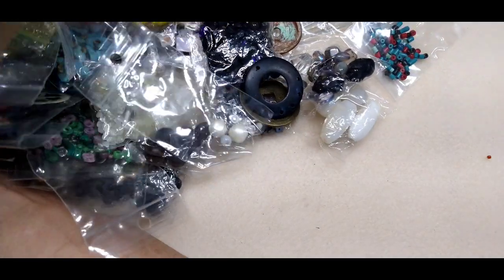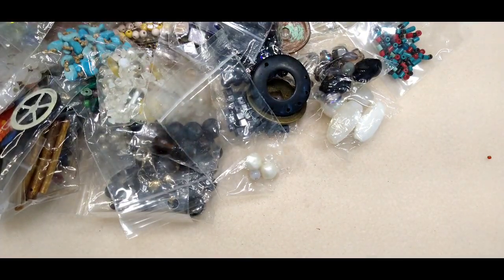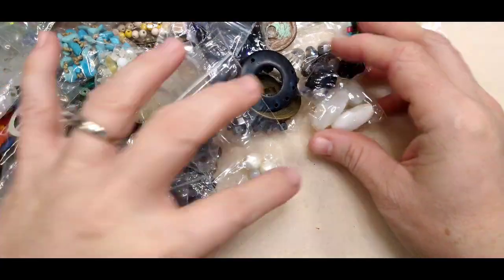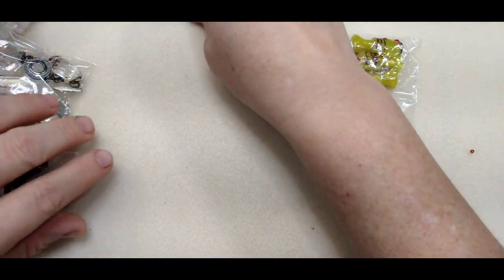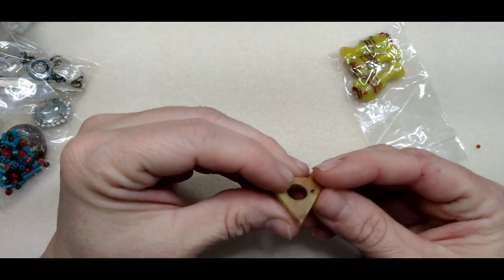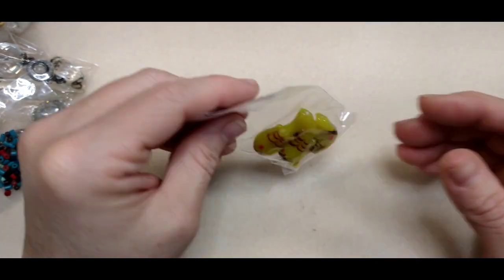I guess this lady was selling it all together, and my aunt said the lady was like 'let me pick out a few things' and my uncle was like 'no, we'll just take it all.' He grabbed some bags and started piling stuff in. Oh my goodness, I can't even believe they did this for me. Now what is in this bag — oh, this is some cool stuff too.